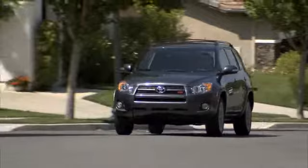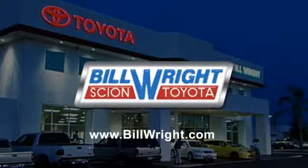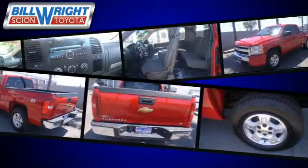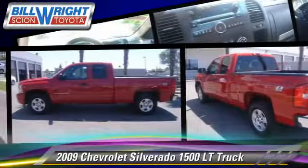Bill Wright Toyota has been serving Bakersfield for over 41 years. Here's another excellent used vehicle: the 2009 Chevrolet Silverado 1500LT.